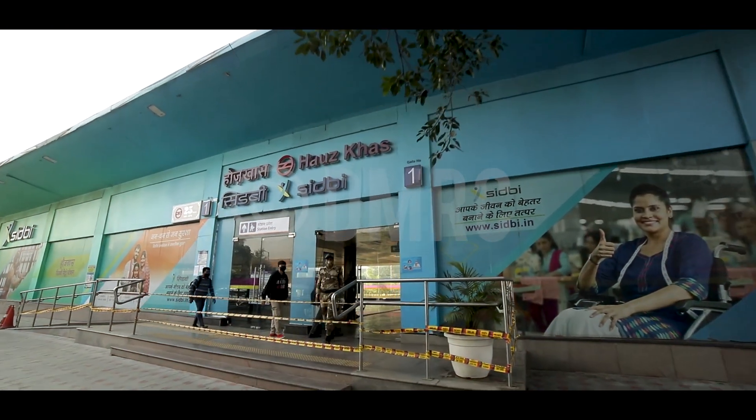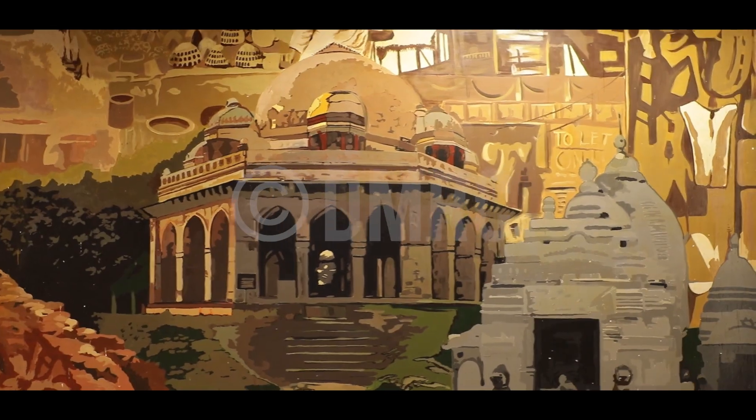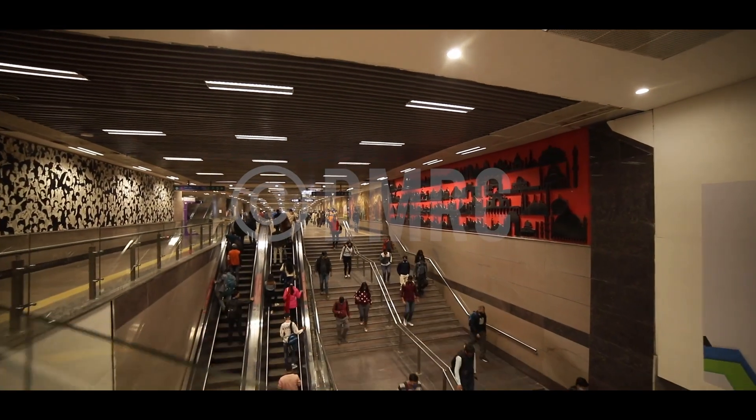At the Hauz Khas station, an interchange of the yellow and magenta lines, historical monuments galore. Lodi Tombs, the Gurudwara Bangla Sahib, Jama Masjid and Humayun's Tomb reflect the diverse cultural fabric of India.